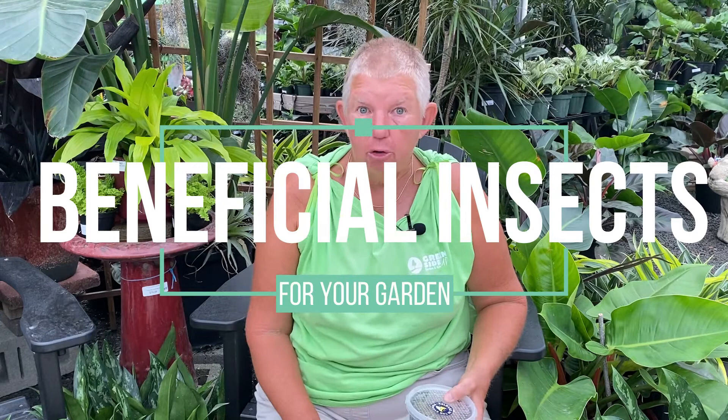Hi, this is Jane with Green Side Up. Today we are going to be talking about bugs. Now, you know in your garden there's probably lots of bugs. There's the bad bugs, the ones you don't want. But today we're going to be talking about the good bugs, the ones you do want.